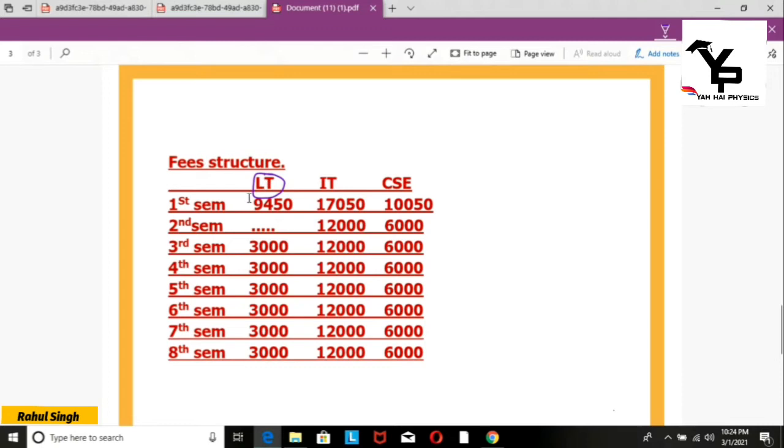Now let's talk about the fee structure for the Leather Technology branch. The first semester fee, including admission charges, is 9,450 rupees.